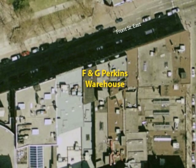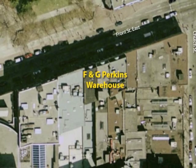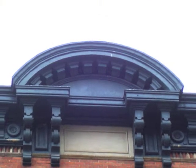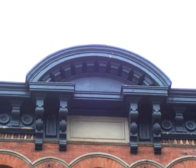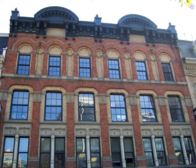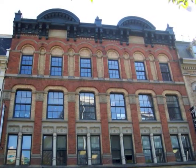I chose this building because it has many patterns like the bricks. The F&G Perkins building was made in 1874 and finished in 1875. It is also very symmetrical. It used an arch. It is a Renaissance style.